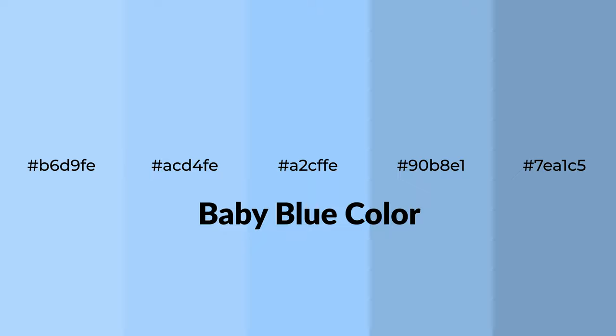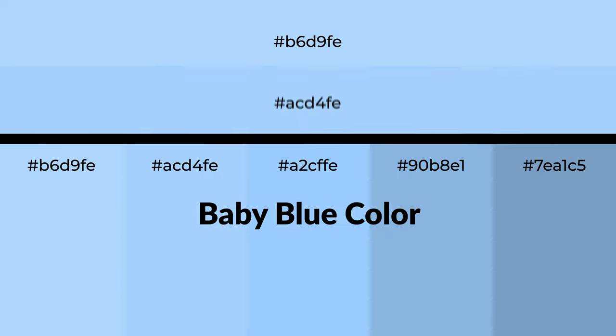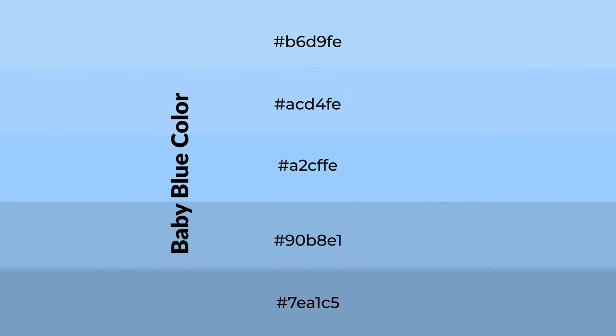Cool shades of baby blue color with blue hue for your next project. To generate tints of a color, we add white to the color. Tints create light and exquisite emotions.